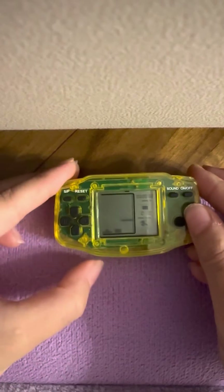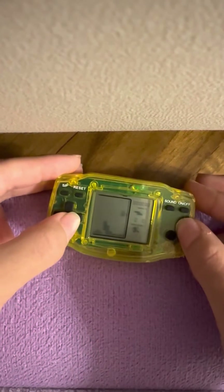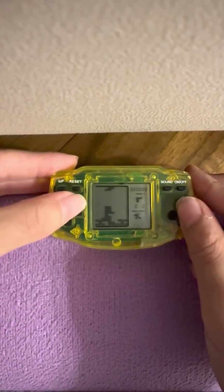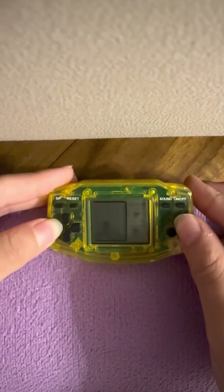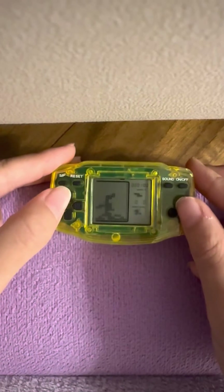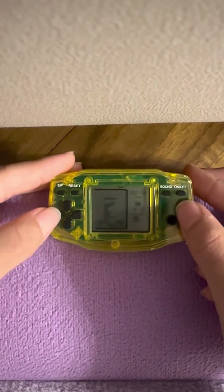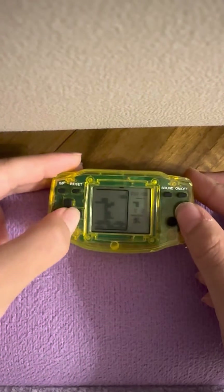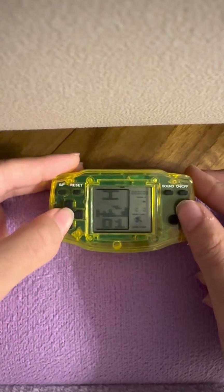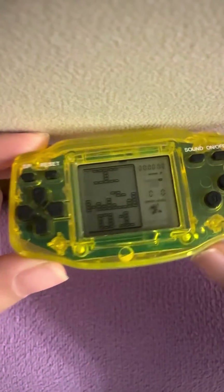I got this from a cow. So this is pretty much smaller than the Game Boy Advance.